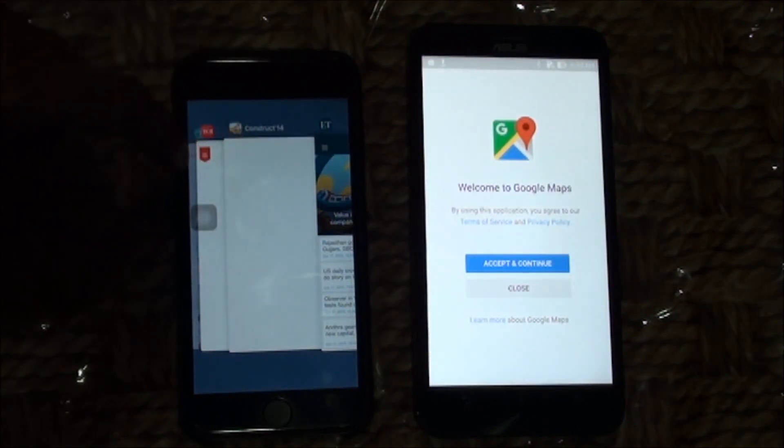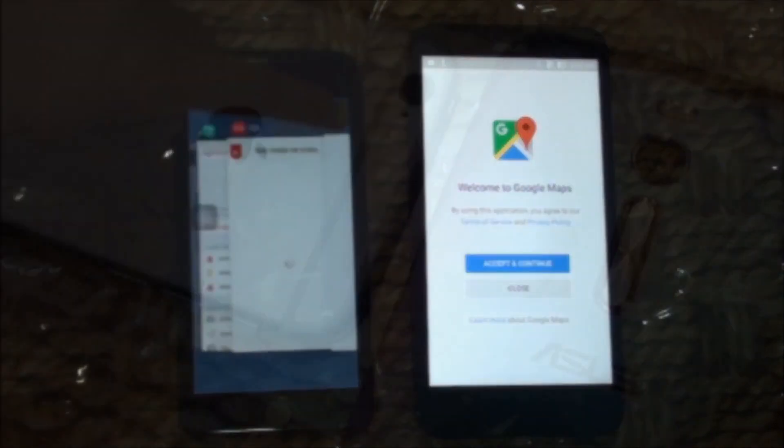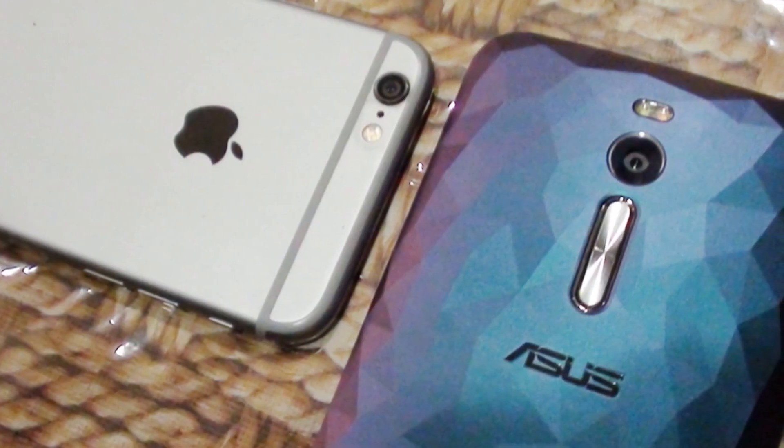Not less than 5 graphics-intensive games can be played alternatively without being closed, with no lag whatsoever. It is clear that if you need a smartphone that excels in multitasking, you may want to give Asus Zenfone 2 a look.